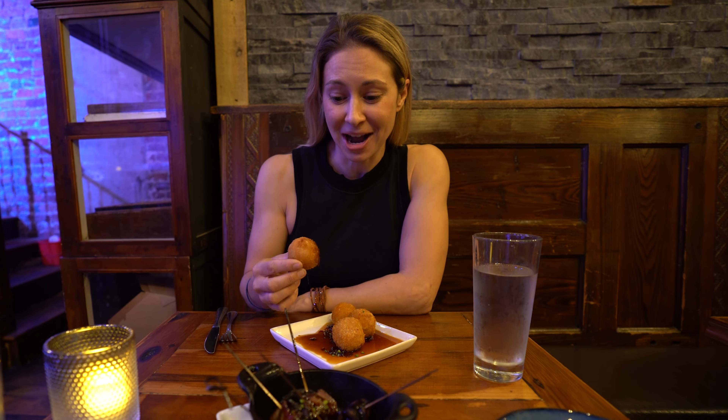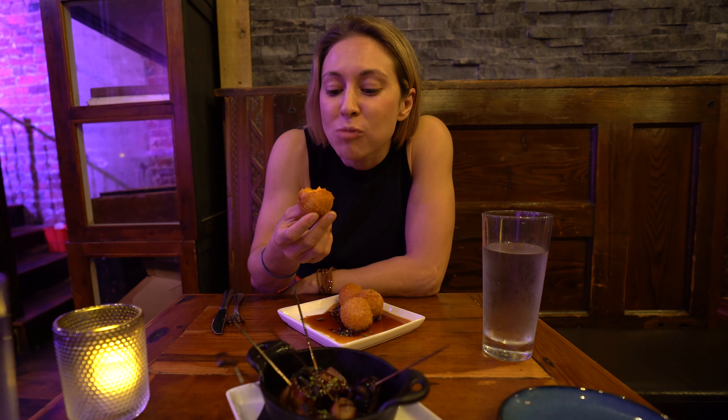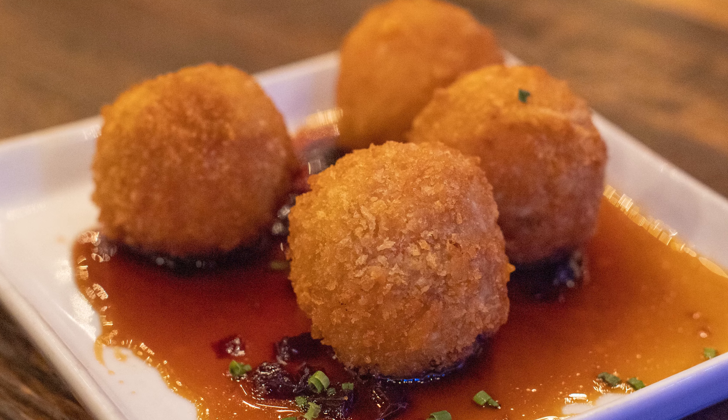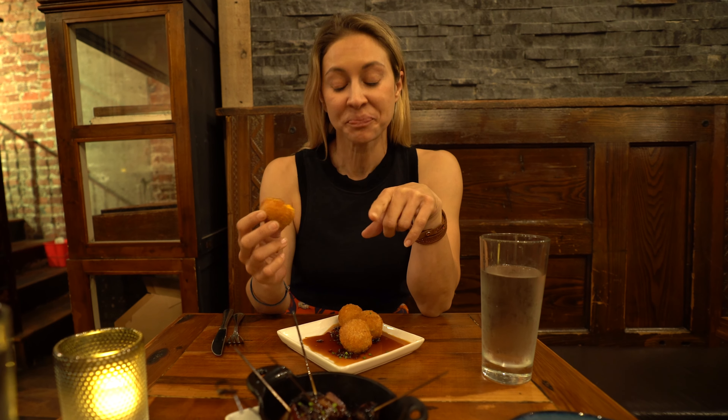Tonight we're dining at Gray's on Main, which is a historic building here that used to house a pharmacy for almost 70 years. They've got a little bit of a twist on southern cuisine. One of the Tennessee specialties is a pimento cheese ball that's fried — I've never tried one of these. Wow, that is cheesy and it's got a little kick to it too. I think there's some jalapeños in there.